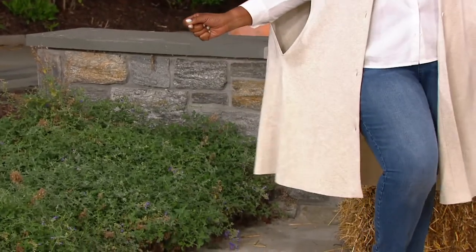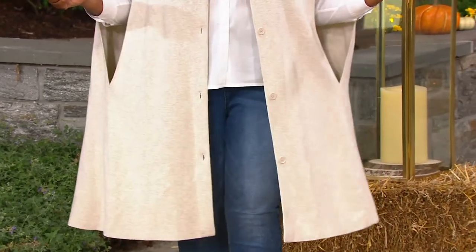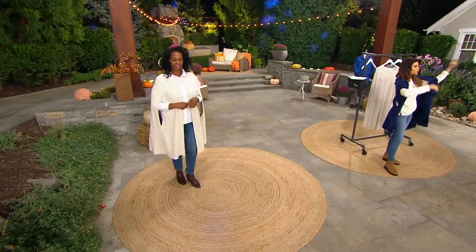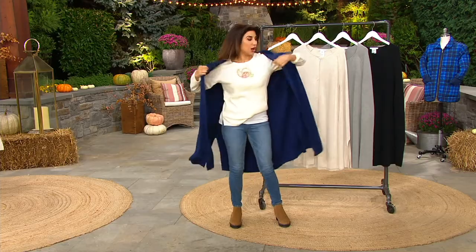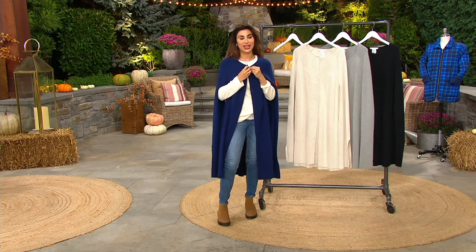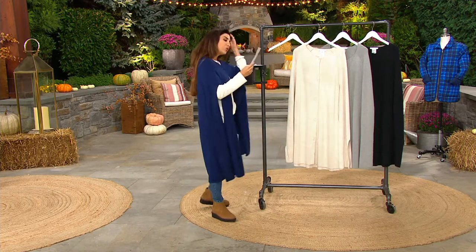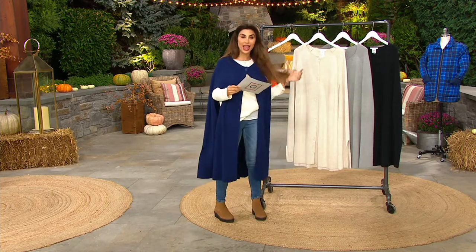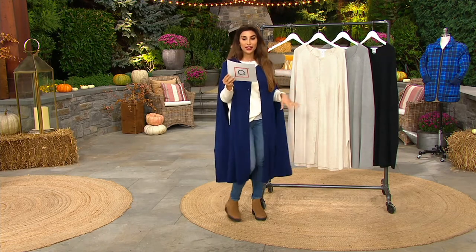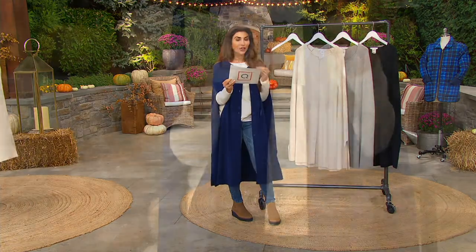Girl with Curves is a brand we're so proud to have — the person who launched it made waves as a blogger wanting more representation in fashion, so it was a perfect partnership to bring her collection to QVC. We've had 2,000 orders placed today — a very popular premiere show, only order of the year, just arrived. Great for fall because you can celebrate everything you're wearing underneath, and very easy sizing.